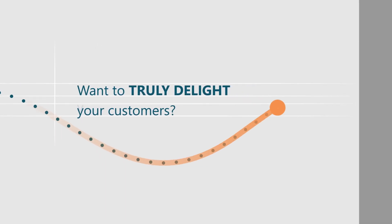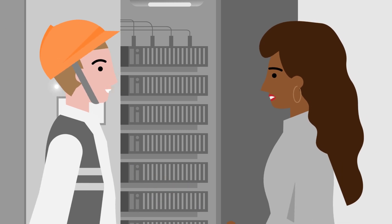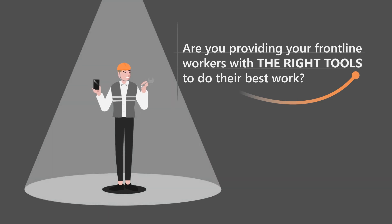Want to truly delight your customers? Field service is at the heart of your customer's experience when they need to get an issue resolved. But are you providing your frontline workers with the right tools to do their best work?